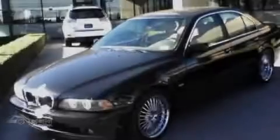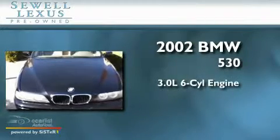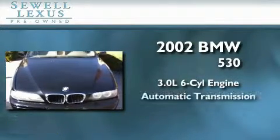Sewell, obsessed with service since 1911. This is a 2002 BMW 530, featuring a 3.0 liter 6-cylinder engine and an automatic transmission.